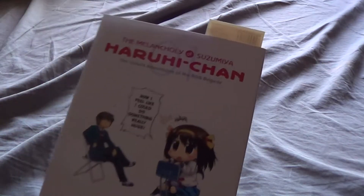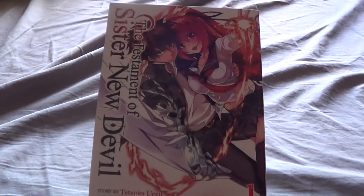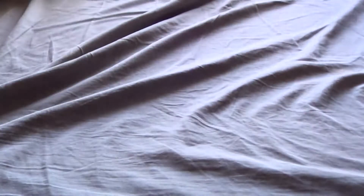Next up is Yotsuba, which is a Hari-chan — I have a bookmark in there because I'm reading this, I just have the first one. Then we have Black Lagoon, just the first one. Next up, No Game No Life, just volume 1. Then Testament of Sister Devil. Then we have Nanana's Buried Treasure, which I actually have two of — volumes 1 and 2. Then High School DxD. And then Angel Beats: Heaven's Door.